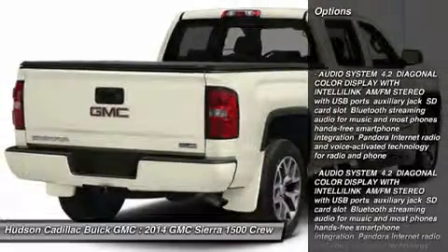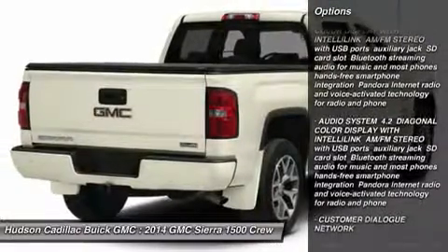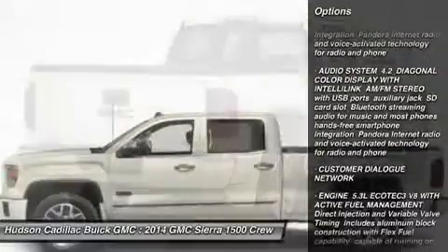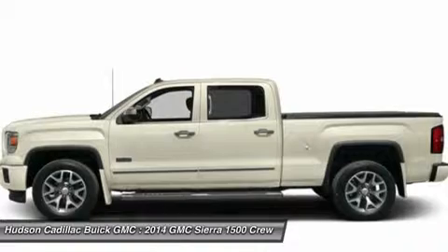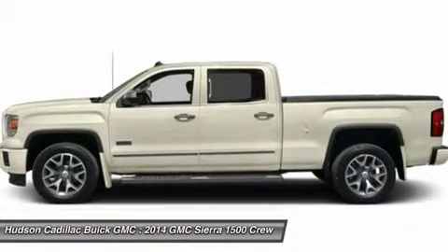Stability control, traction control, anti-lock braking system, air conditioning, adjustable steering wheel, power steering, driver airbag, four-wheel drive, four-wheel disc brakes, cruise control.